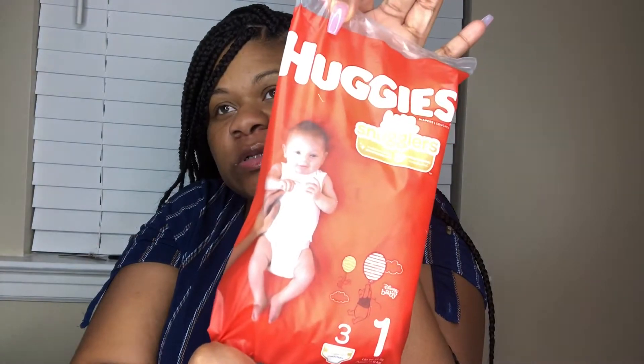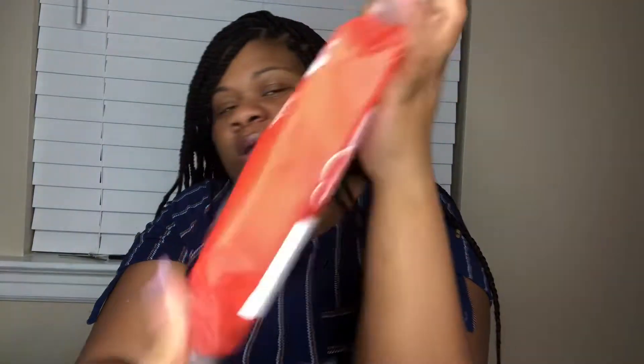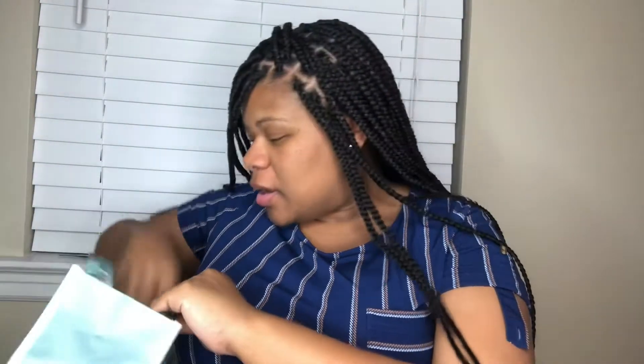Next, we have three diapers in here from Huggies, size one. We got some Huggies diapers. It's really cute. I hope those are not going to do it.